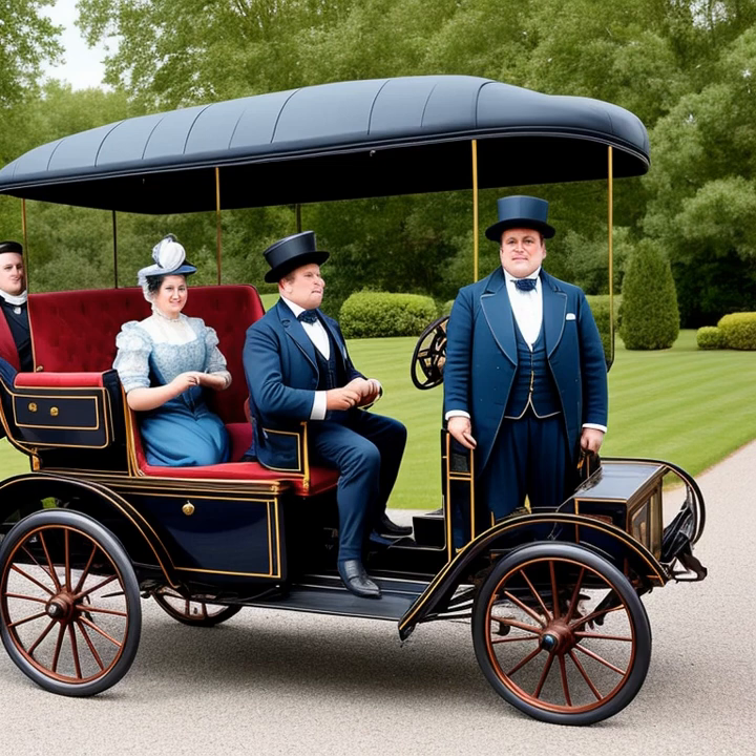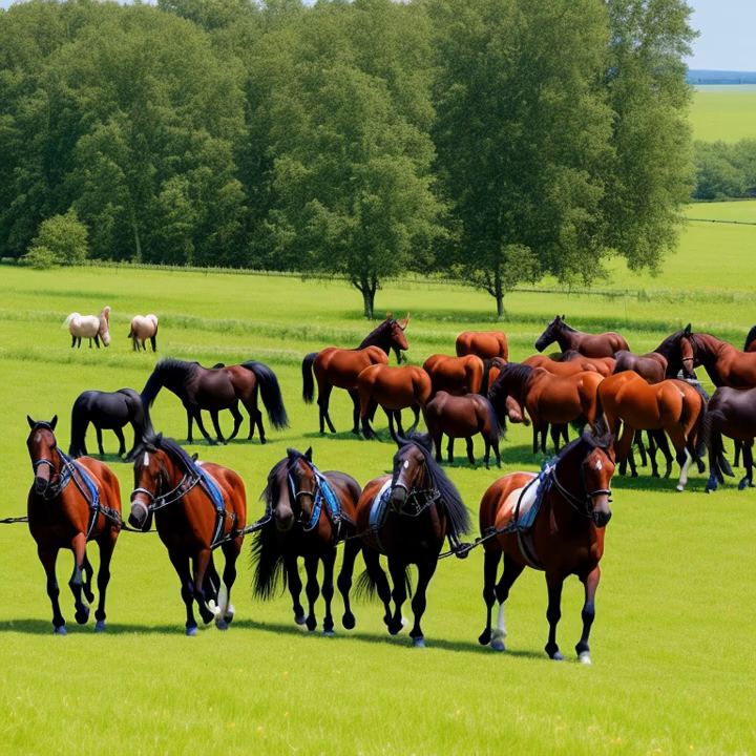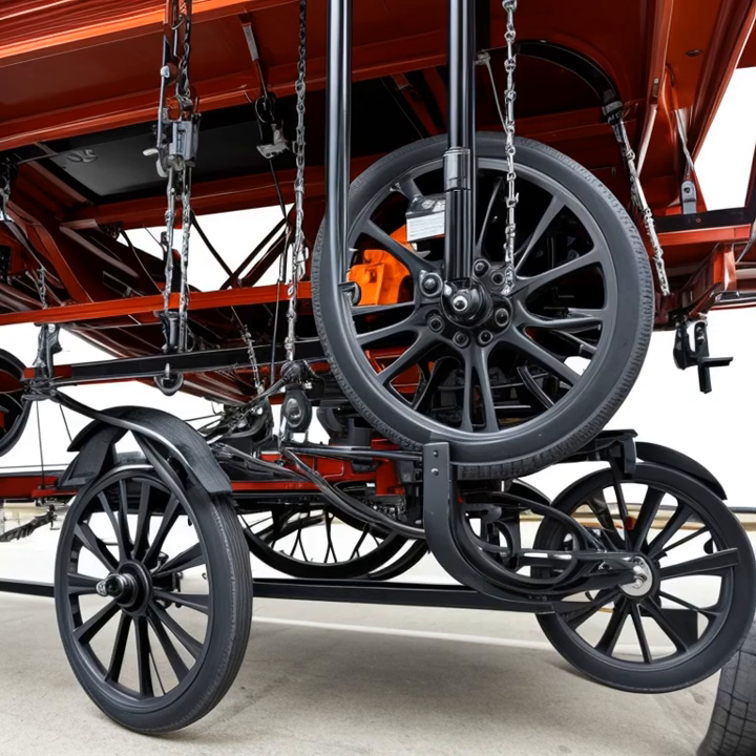Finally, the horses themselves were the true stars of the show, providing the strength and grace required to pull these elegant vehicles. Different breeds were used depending on the specific needs and demands of the carriage, with some horses being better suited for speed, while others excelled in power and endurance.